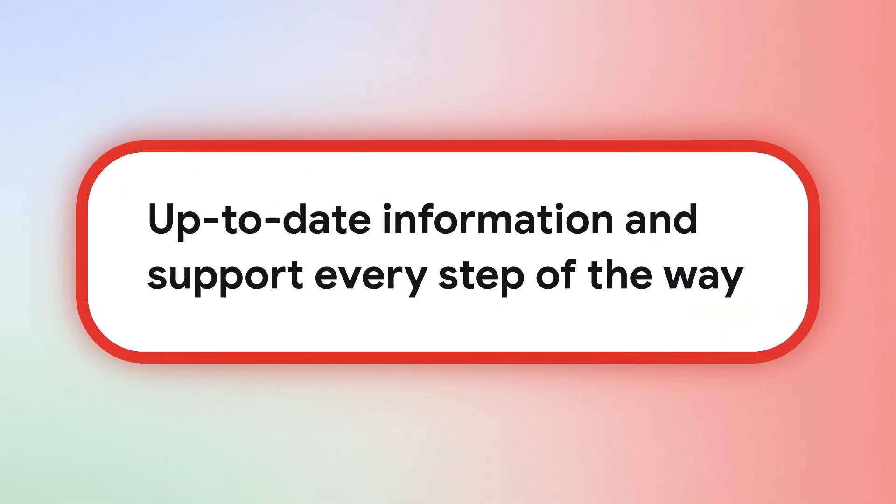Any questions that arise can be easily answered by finding information in the platform documentation. This allows even new team members to quickly become proficient.